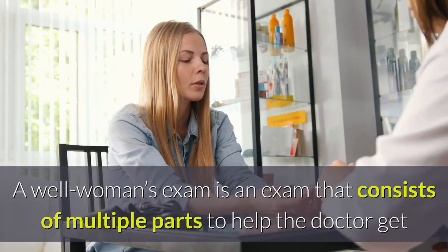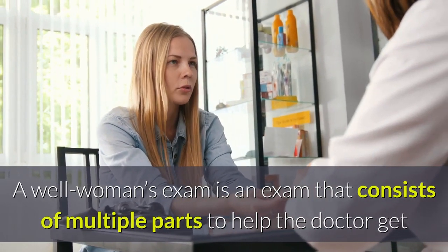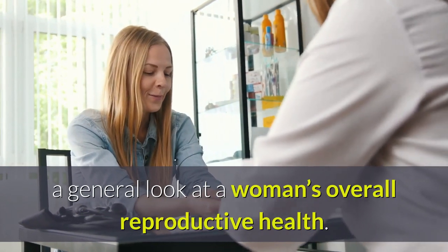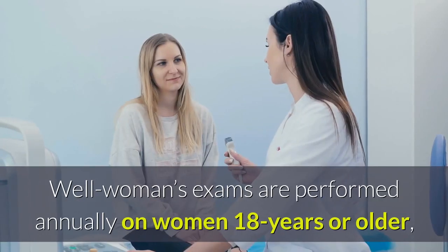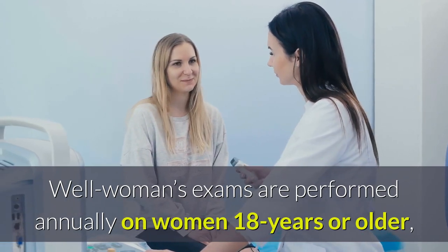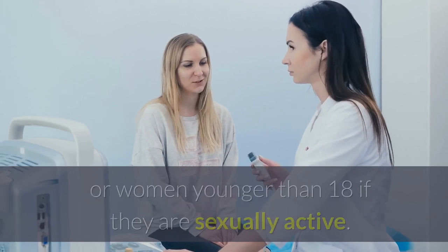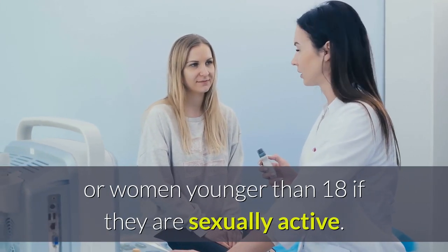What is a well woman's exam? A well woman's exam is an exam that consists of multiple parts to help the doctor get a general look at a woman's overall reproductive health. Well woman's exams are performed annually on women 18 years or older, whether or not they are sexually active, or women younger than 18 if they are sexually active.